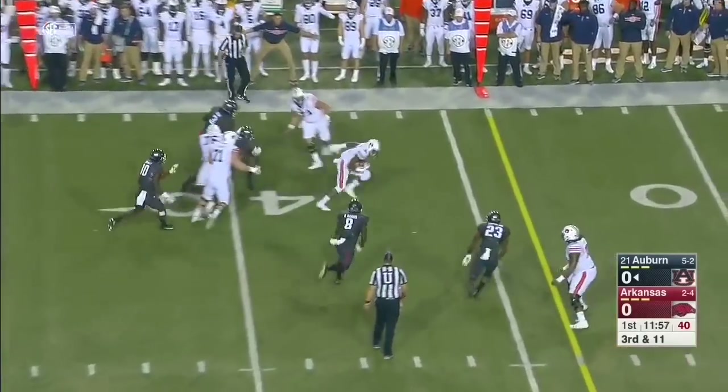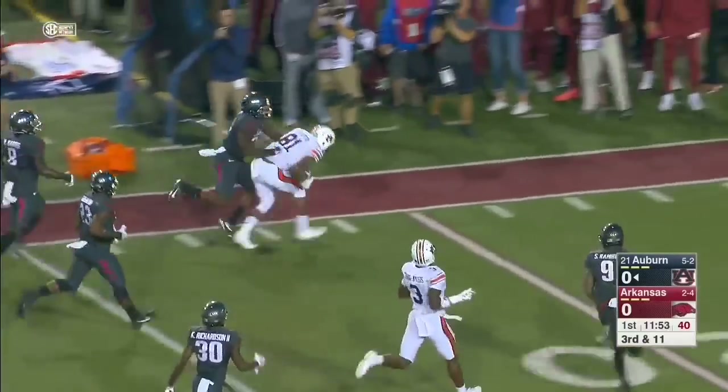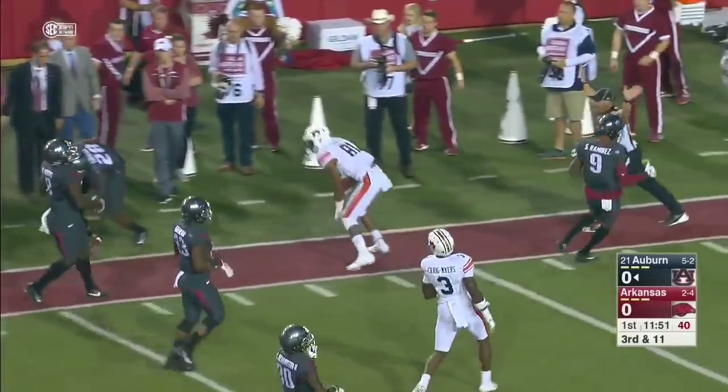Stidham trying to set up a screen — Slayton breaks free! Darius Slayton trying to get past the last man and they take him down inside.